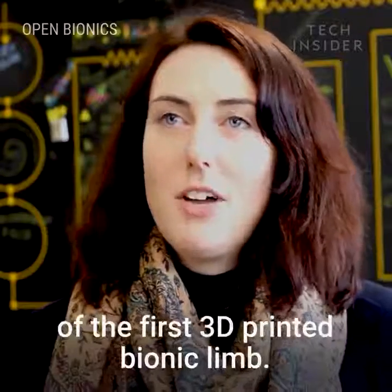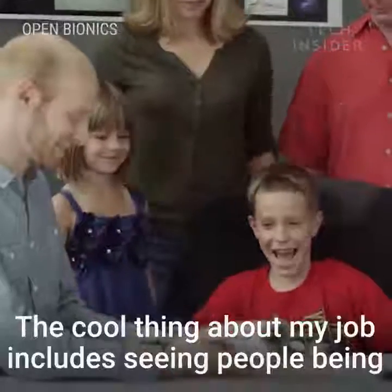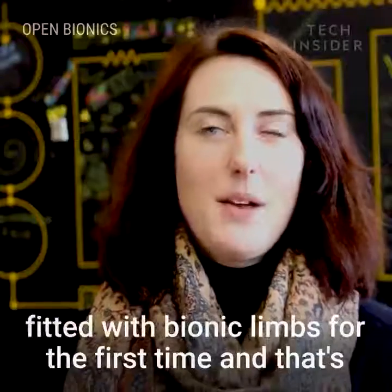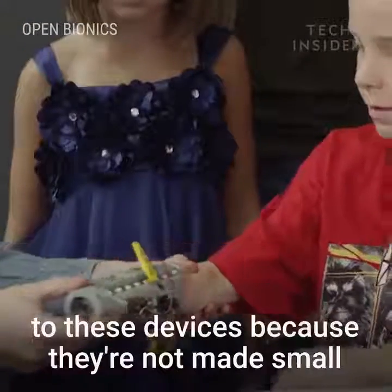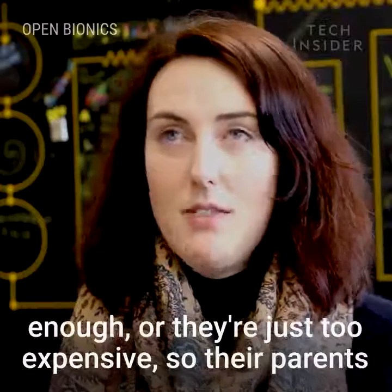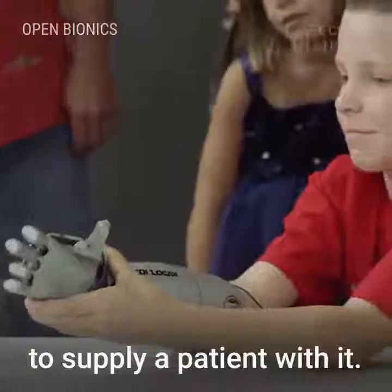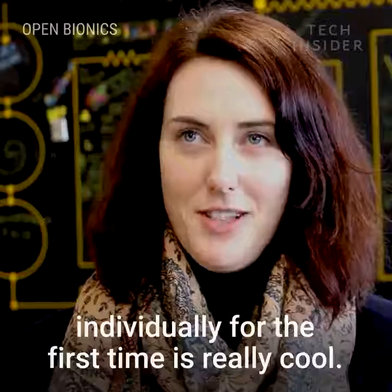We're focusing on our launch of the first 3D printed bionic limb. The core thing about my job includes seeing people being fitted with bionic limbs for the first time, and that's a really big moment. Young children often don't have access to these devices because they're not made small enough or they're just too expensive, so their parents or the NHS can't afford to supply them. Seeing a young child being able to move fingers individually for the first time is really cool.